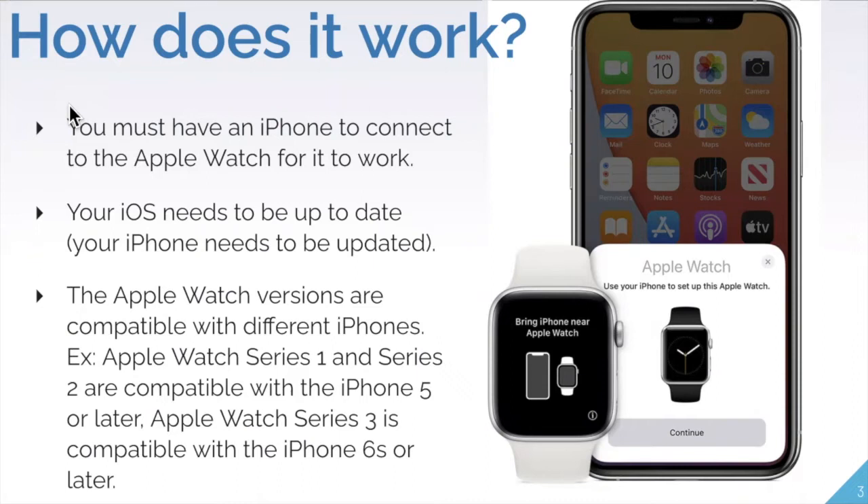Apple Watch versions are compatible with different iPhones. For example, Series 1 and Series 2 are compatible with iPhone 5 or later. For Series 3, you must have at least an iPhone 6S. So you may have to get an older series to match your phone, or purchase a new phone if you're interested in upgrading.